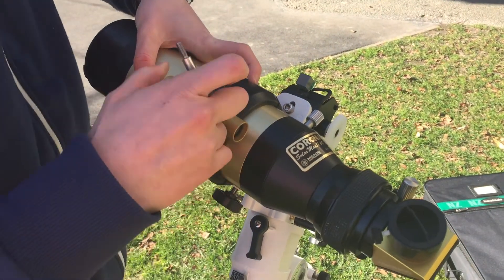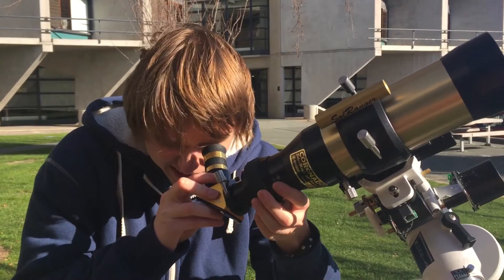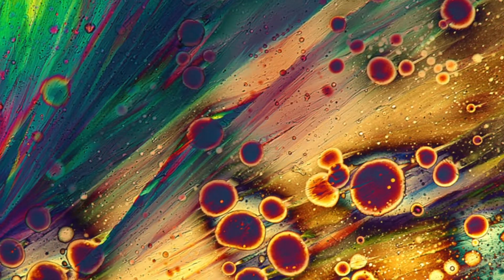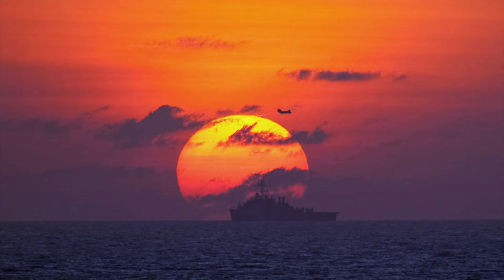This year, scientists across the globe are passing over what they can see through the telescope to the public in the form of a photography exhibition about light. The most important light source to planet Earth? The sun.